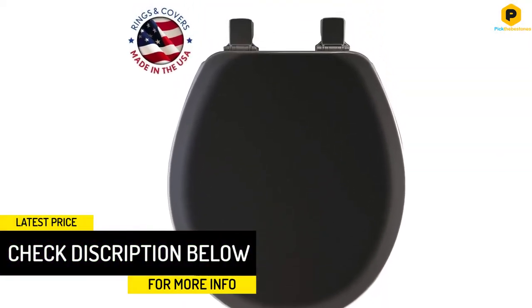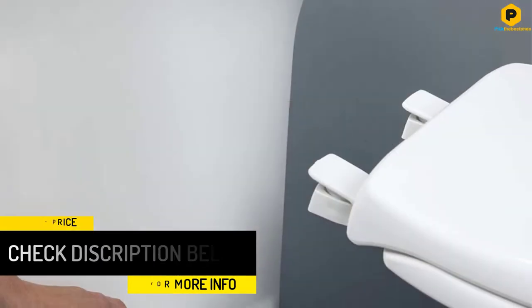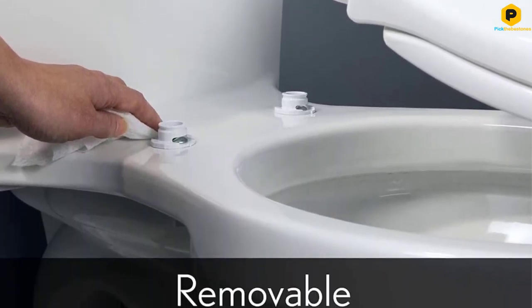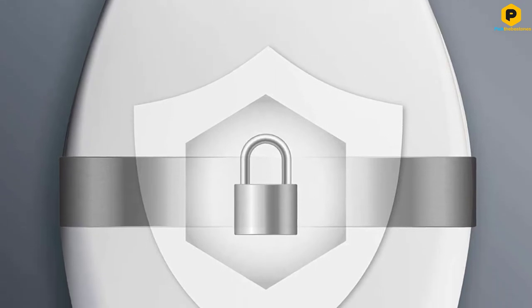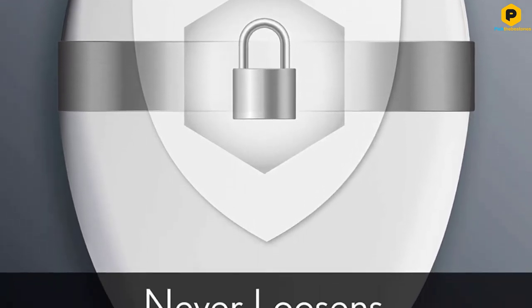The seat uses a fastening system that resists movement and twisting at the hinges. The bolts are wrapped in a hard plastic that prevents slipping in the porcelain holes. Additionally, the bolts are designed to prevent additional torque from the wrench after the nuts have reached optimal tightness. A quick release system allows for simple removal of the seat and makes cleaning easy for a neat and hygienic bathroom.